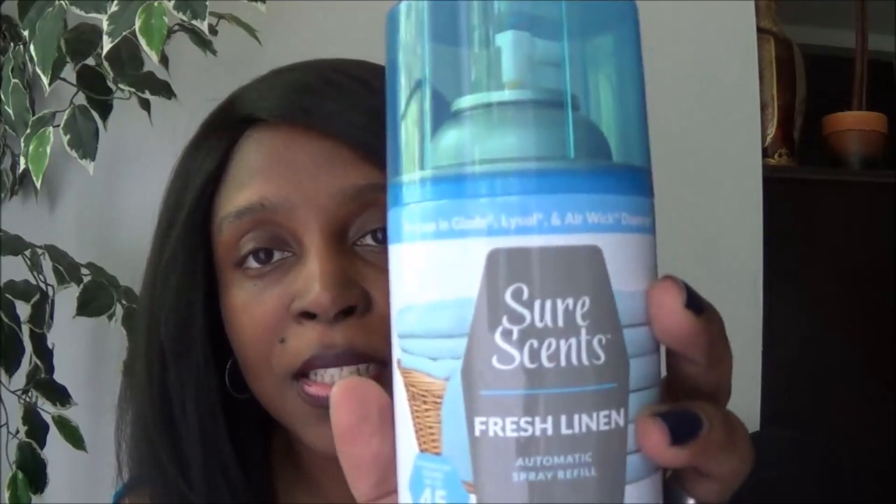In the next bag, I saw this automatic spray refill and got three of them. The scent I really like is fresh linen. It says it can fit in Glade, Lysol, or Airwick dispensers — I think I have the Airwick. These smell really good, so when you go to Dollar Tree give these a try.